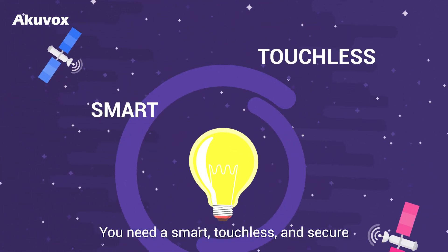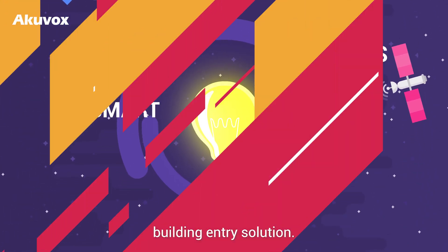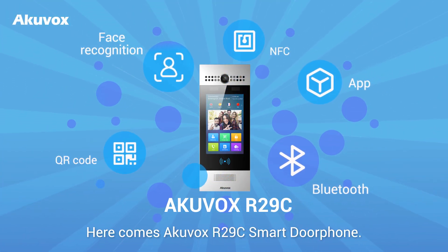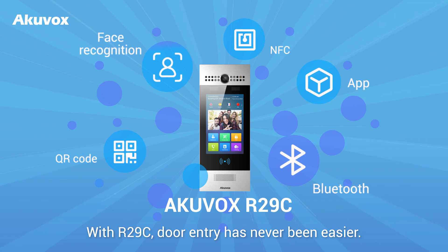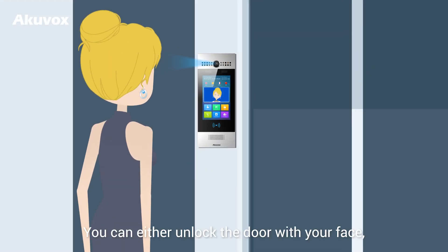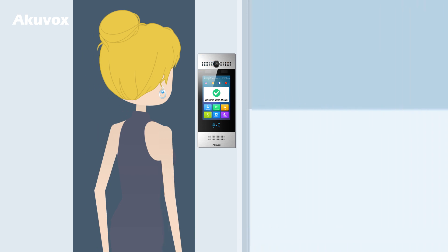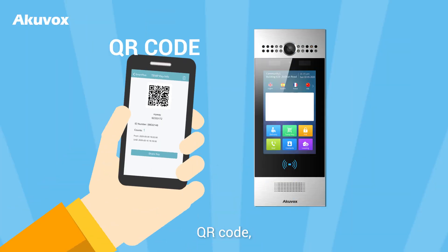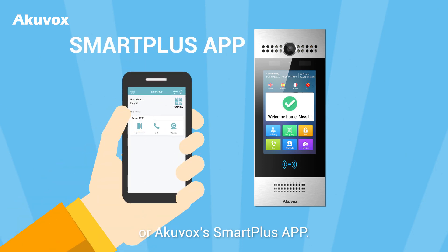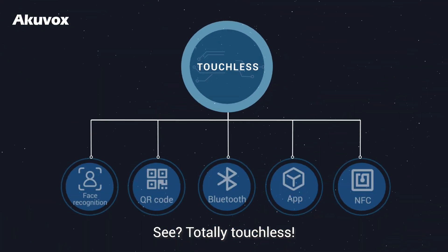You need a smart, touchless and secure building entry solution. Here comes AccuVox R29C Smart Door Phone. With R29C, door entry has never been easier. You can either unlock the door with your face or via Bluetooth, QR code, NFC, or AccuVox's Smart Plus app. See? Totally touchless.